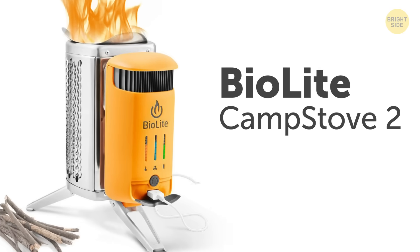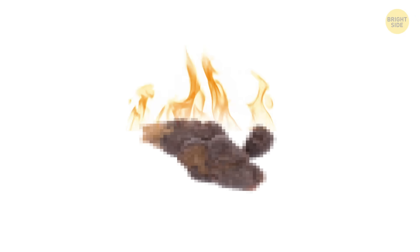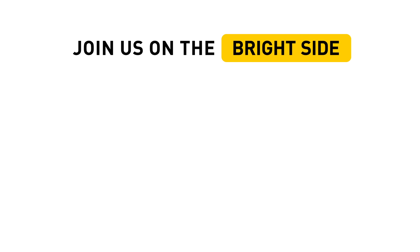So, which of these inventions would you like to try? Sound off in the comments below! I'm not totally convinced about the barbecue poo thing yet. Don't forget to give this video a like, share it with your friends, and click subscribe to always stay on the Bright Side of life! See you next time!